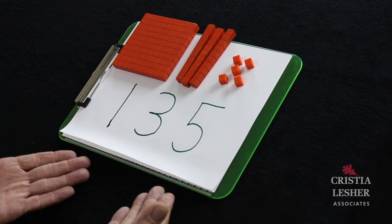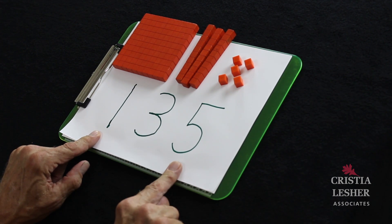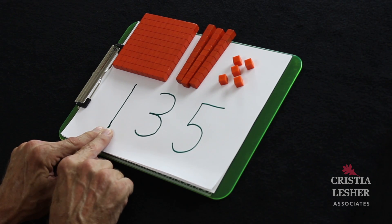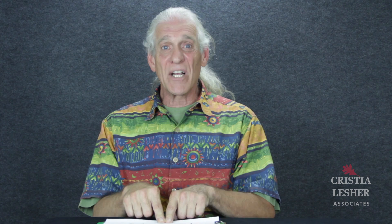Let's take, for instance, the number 135. When I say 135, I am naming the values of these numbers from left to right. But as soon as I start to add or subtract with this number, I start calling the 100 a 1, I start calling the 30 a 3. And when I do that, vital information is missing about the quantities we're involving in the computation. And if we don't know what the quantities are, how do we know if our result is reasonable?